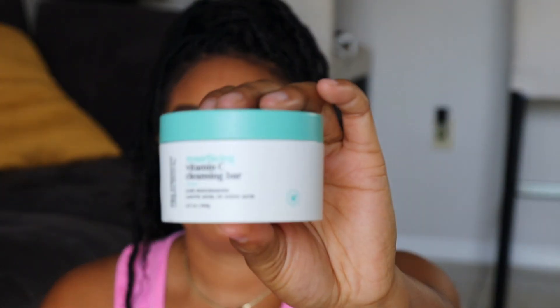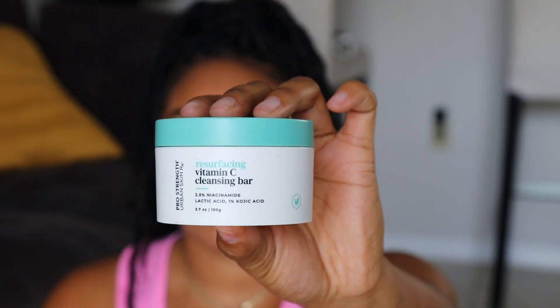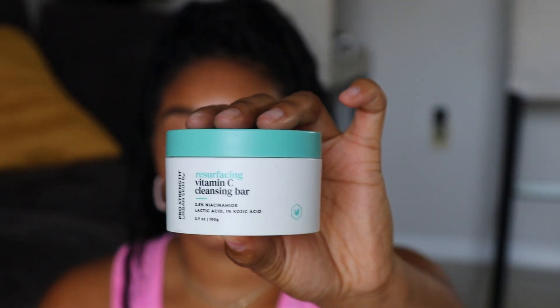Now getting into my skincare — I have been sticking to a pretty simple skincare routine and my skin has been appreciating it. One brand I'm always consistently talking about is Urban Skin Rx. I have been using their Vitamin C Cleansing Bar, which is going to help with brightening and cleansing the skin. The cleansers also come with two sponges in the bigger size, or one sponge in the travel size.